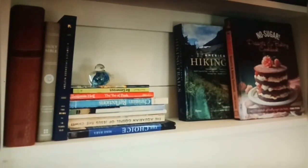We created a little bit of extra storage behind that as well — we store a lot of our climbing books and movies there.